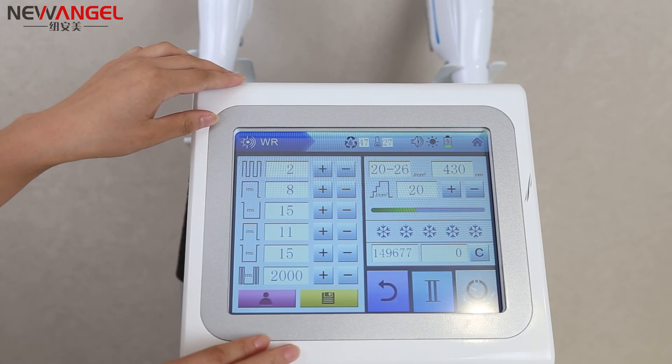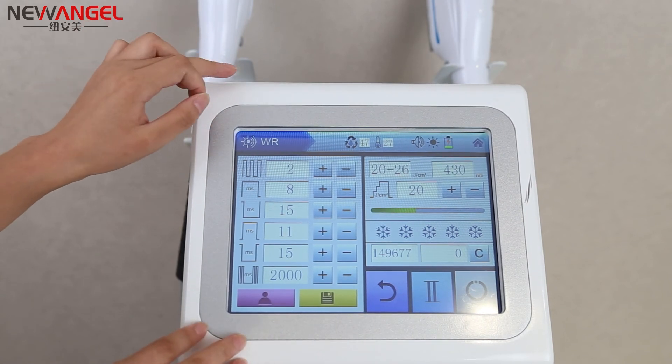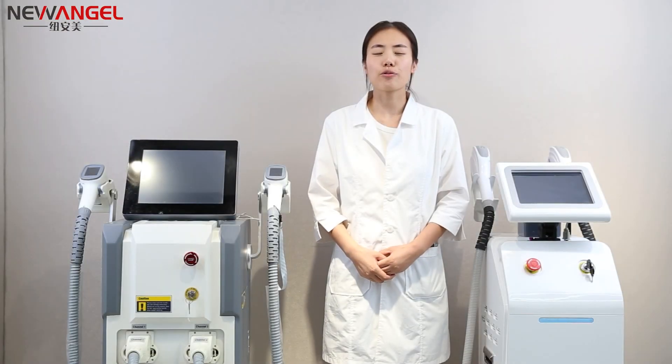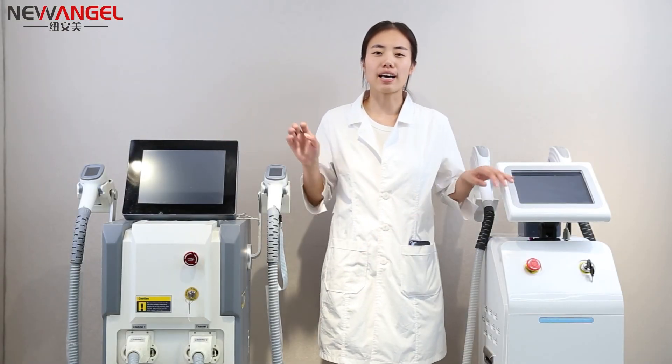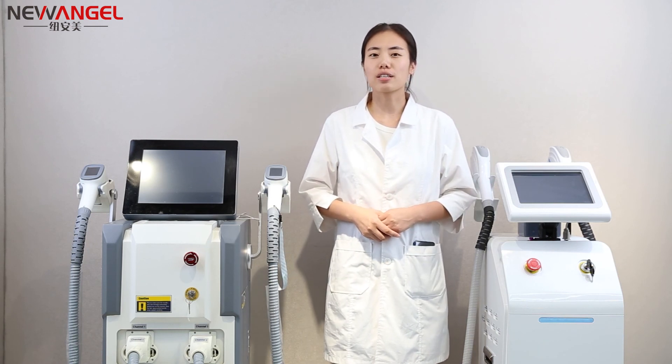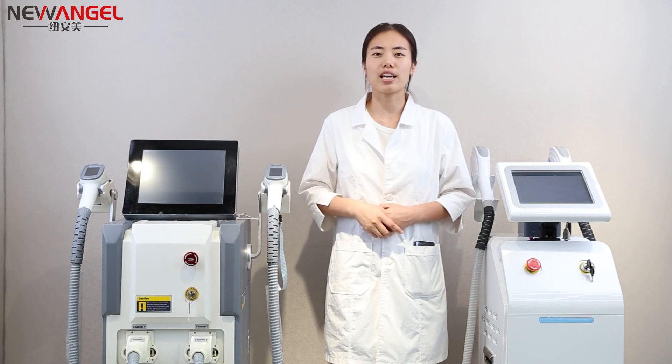If you want a laser machine, the DELT laser machine is the best option for you. Now do you understand the difference between DELT laser and APL laser? If you want to get more information about the DELT laser machine, you can contact me freely. Bye-bye.